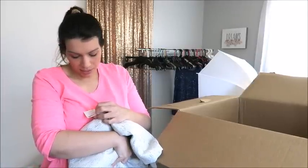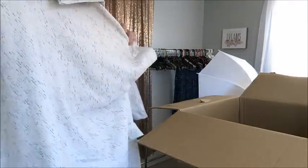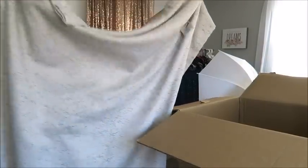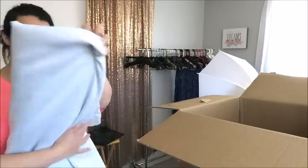This appears to be a blackout curtain of some kind. Not sure what the value is, but I'm sure I can get $3 or $4 out of it.